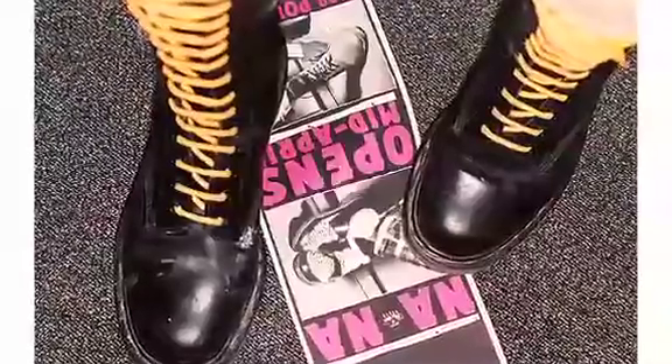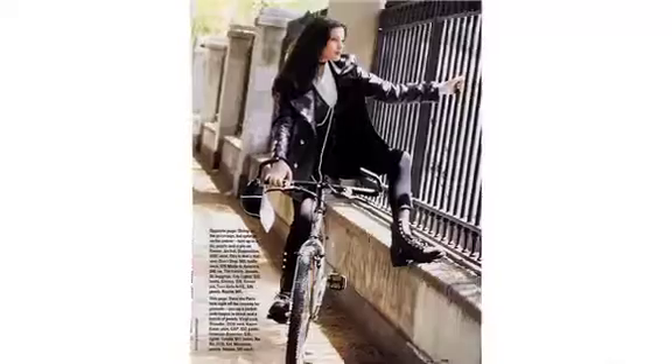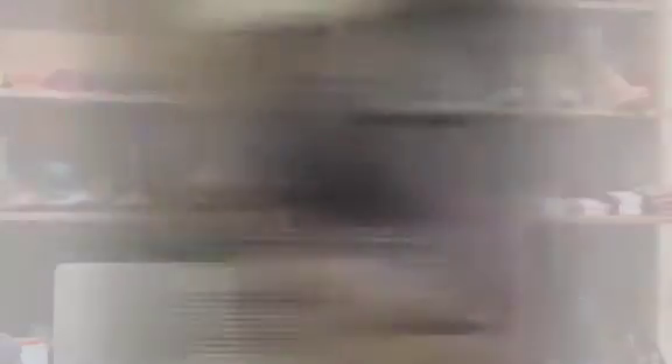I originally was part of a company called NANA, and we were the first people to import Dr. Martens to the United States for distribution. Over the course of many, many years, we developed a lot of other styles and had quite a really great following. About two years ago, I read an interview with Chloe Sevigny. She was talking about what her favorite brand was, and it turned out it was NANA.